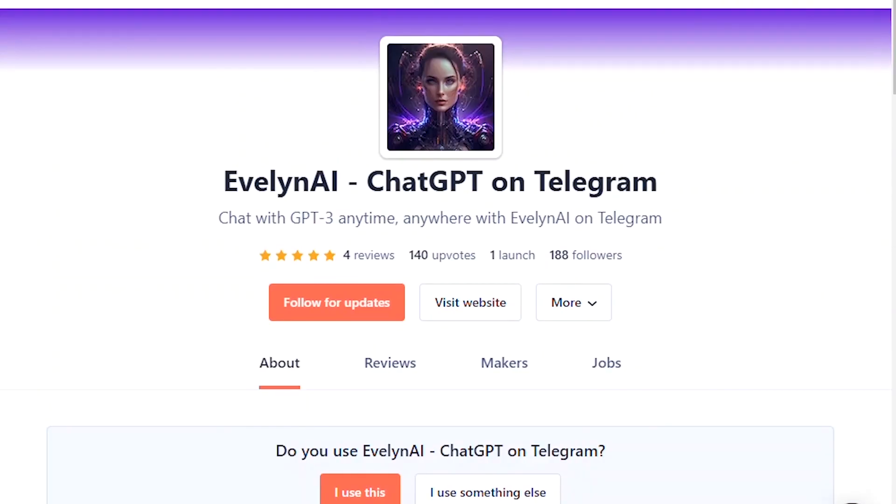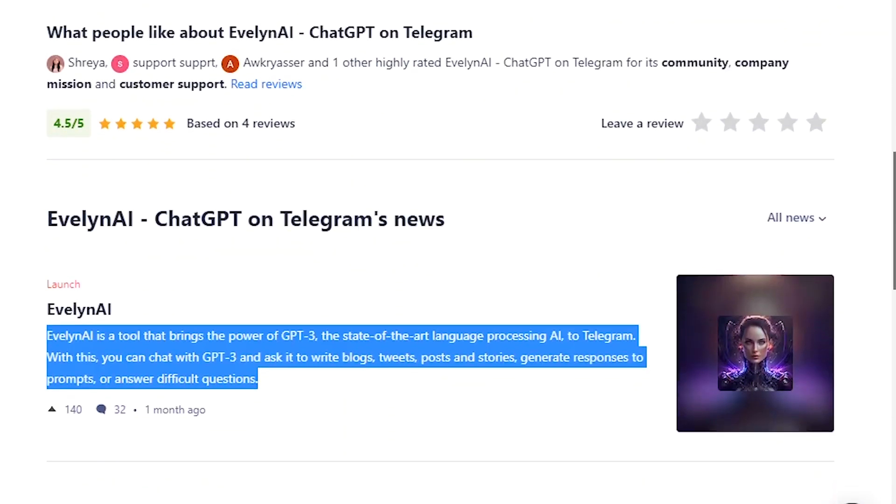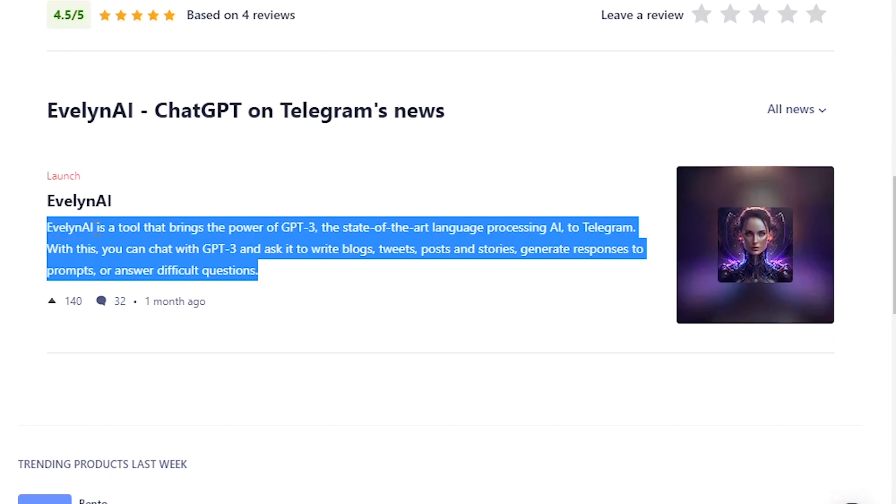Number 39: Evelyn AI. Evelyn is a tool that brings the power of GPT-3, the state-of-the-art language processing AI, to Telegram. It will help you create tweets, posts, blogs, and much more simply by using a text prompt.